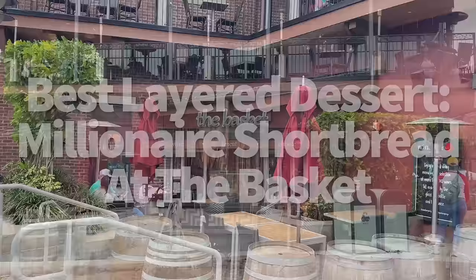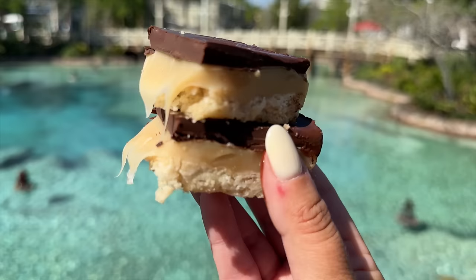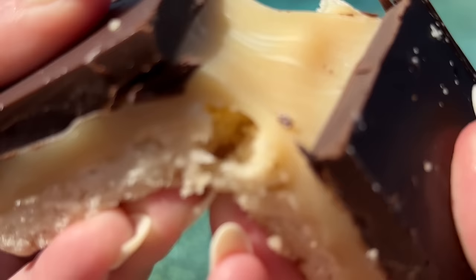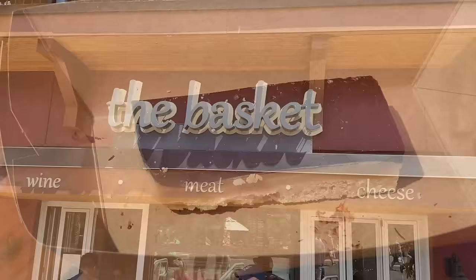The millionaire shortbread over at the Basket at Wine Bar George in Disney Springs is that layered combination of dense buttery shortbread, ooey gooey caramel, and rich dark chocolate. It is $8, very shareable, and a piece of heaven. It's a little messy and melty after a while in the sun, but you know what will solve that problem? Eating it even faster. I understand all of my British, Irish, and Australian viewers that this is a typical thing for you — you can find it in Marks and Spencer on any street corner — but it is not a typical thing here in the States. Millionaire shortbread is around, but it's not in every convenience store, so this is a really big deal. I love millionaire shortbread; I think it's one of the best, simplest treats.